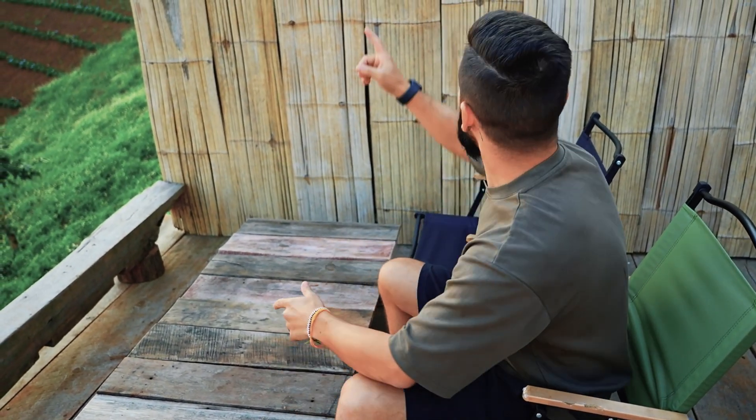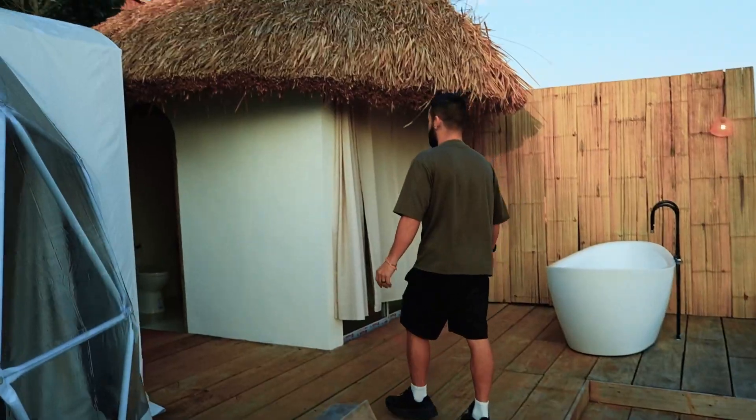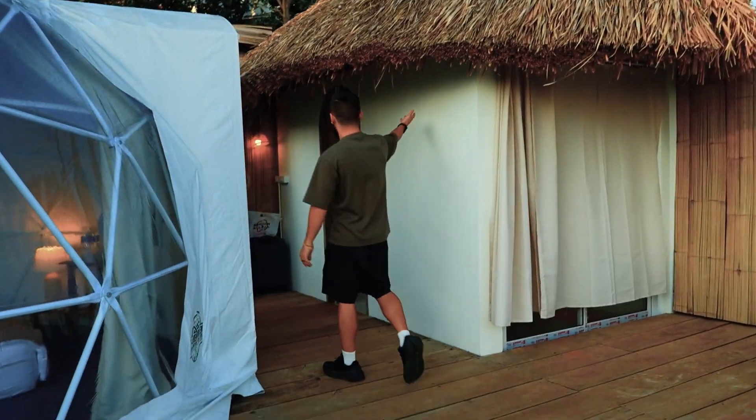The weather is amazing. It's a little bit cool, there's some wind, but because we have all these walls around us, it's kind of blocking the wind. It's really nice. And there's no bugs — we'll see if that stays true tonight. And then to the right, we have a bathroom right here.